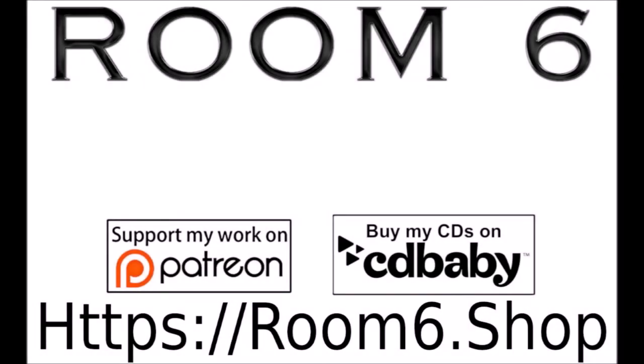If you'd like to subscribe, you know what to do. Don't forget to ring the bell so you'll be notified of future videos. Remember to be amazing, and we'll see you next time on Room 6.